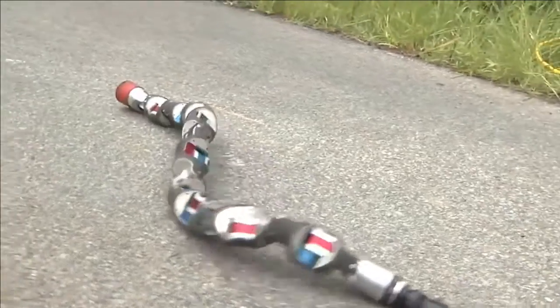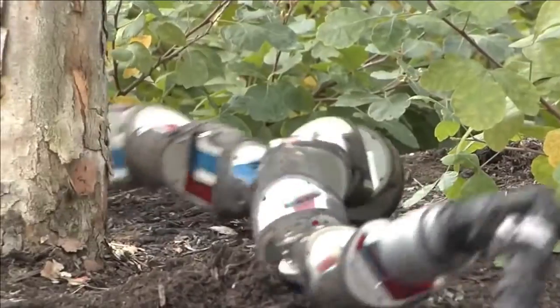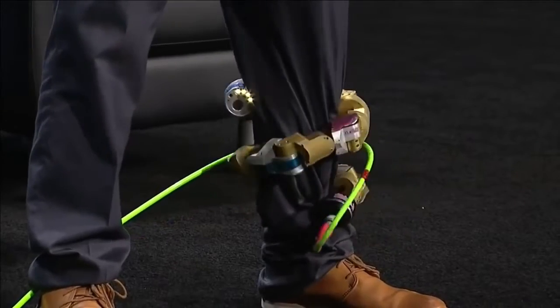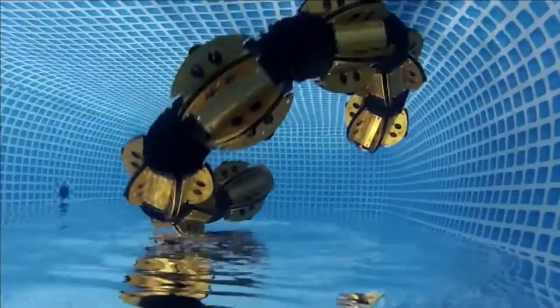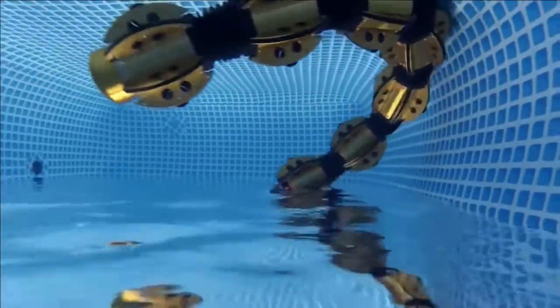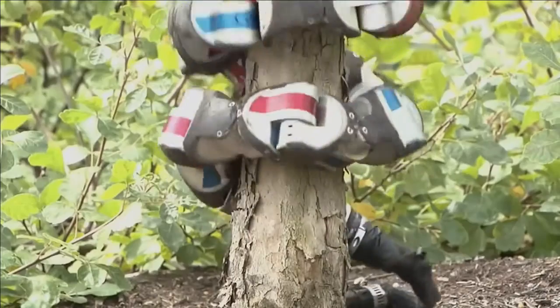Snakebot. Snakes are probably some of the scariest animals out there, but when it comes to the world of robotics, snakes are proven to be very useful and friendly. Rather than choosing a specific type of snakebot, this introduction covers them as a whole, since they all share common features that make them unique amongst other robots.